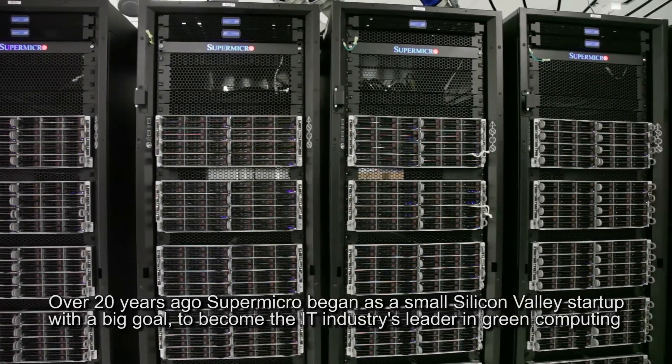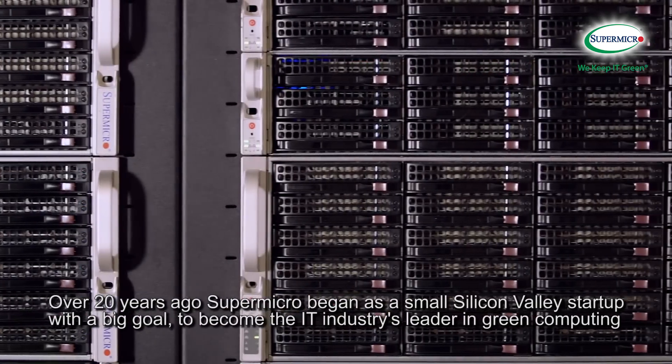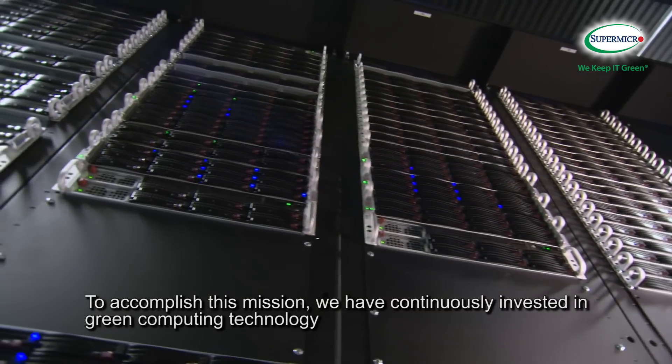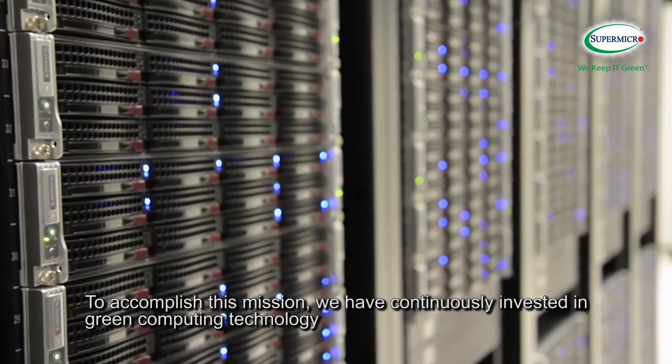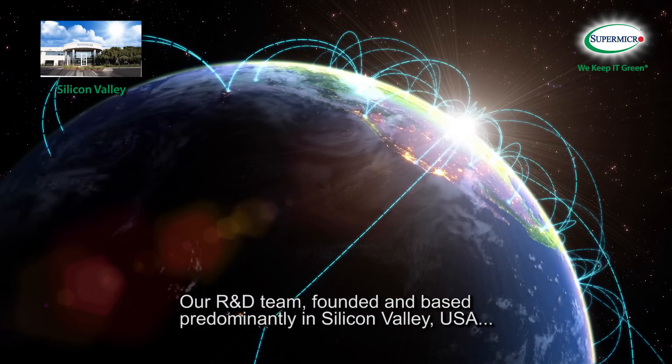Over 20 years ago, Supermicro began as a small Silicon Valley startup with a big goal: to become the IT industry's leader in green computing. To accomplish this mission, we have continuously invested in green computing technology. Our R&D team, founded and based predominantly in Silicon Valley, USA,